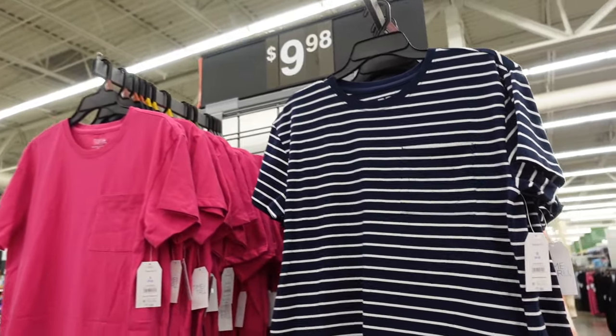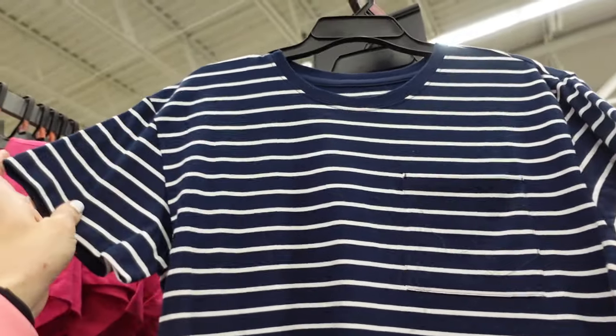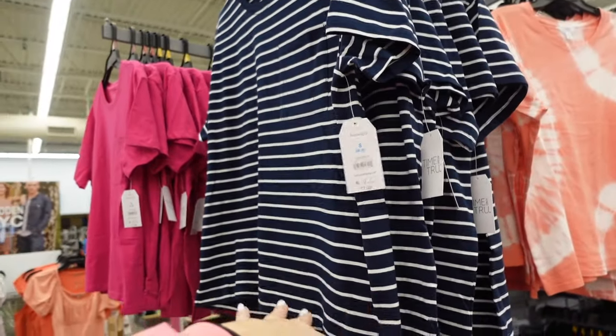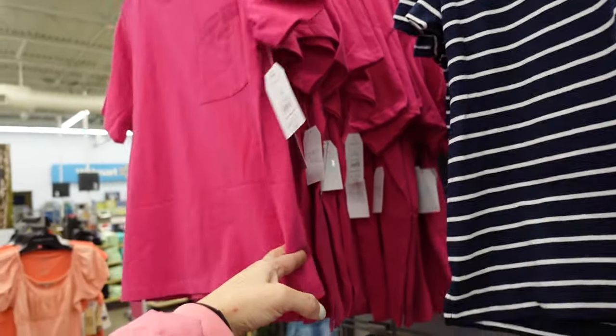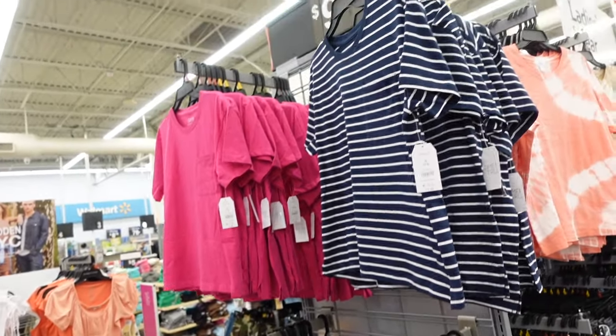Boxy tees from Time and True have that higher neckline, thicker material, drop sleeve. This is the small so it's a little shorter but not cropped, relaxed in the blue and white stripe. Also little slits on the side, fuchsia and green, and they're $7.98.